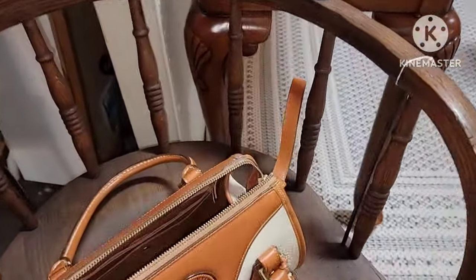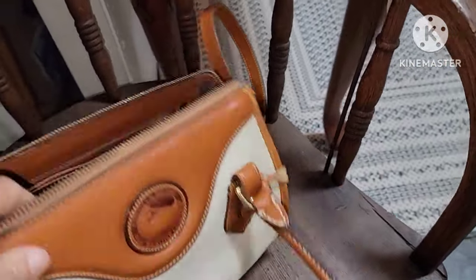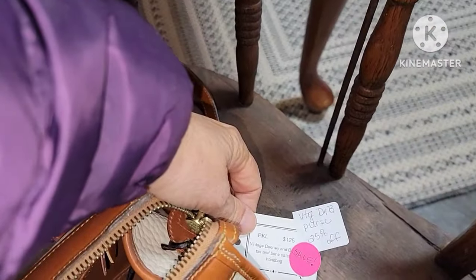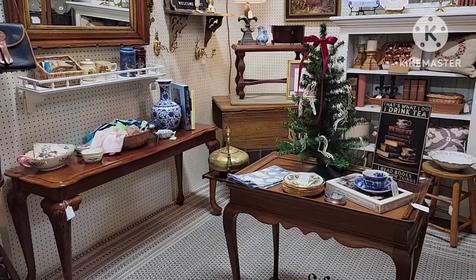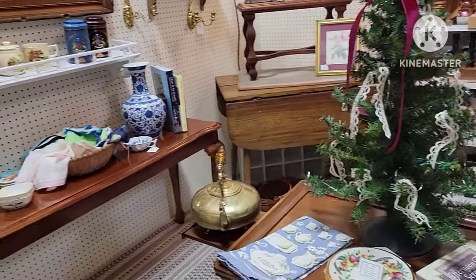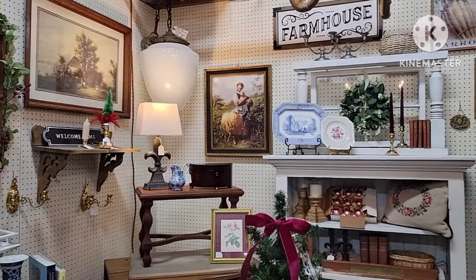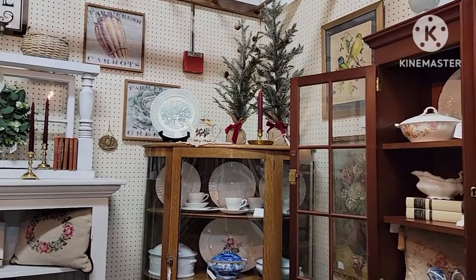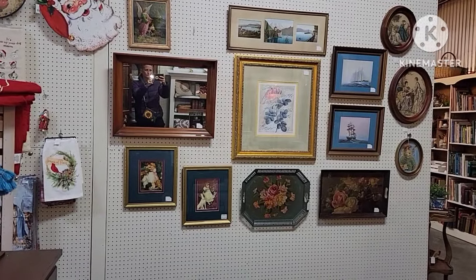They had a Dooney and Bourke pocketbook here and I was looking around for the price. It was in fairly good condition — it was over $100. Just a mix here. A lot of booths didn't have a whole lot of Christmas, so I was a little surprised. But it just depends on what people have to sell.